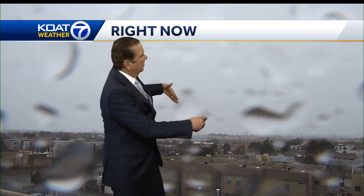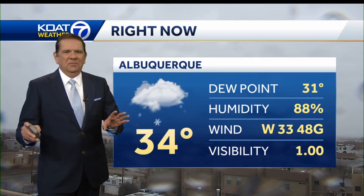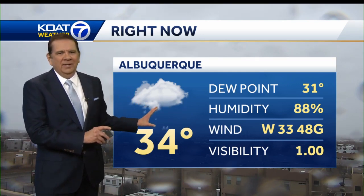Strong winds are still advancing into the northeast heights, but after gusting up to 74 miles an hour at the sunport half an hour ago as the front came through, we had temperatures in the 50s. Now we've had about a 20-degree drop in just about a half hour's time, and winds are still pretty bad out there, gusting up to 48 miles an hour, and snow showers are in play.